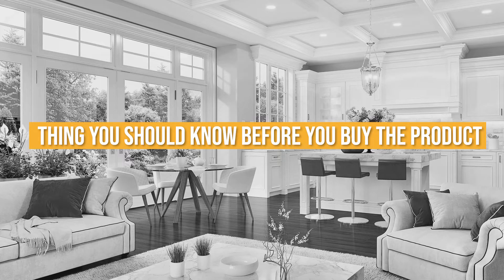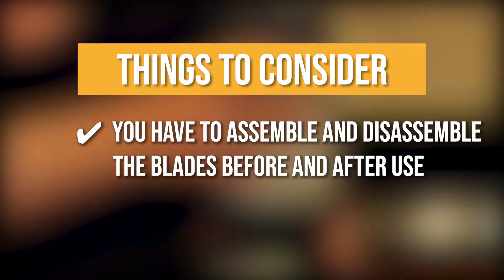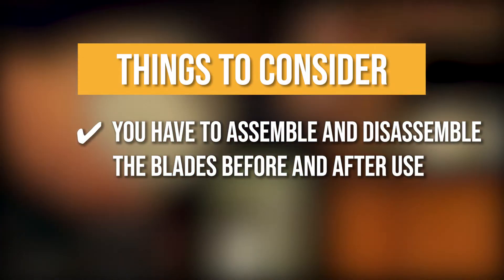Keeping all that in mind, the thing you should know before you buy the product is you have to assemble and disassemble the blades before and after use.